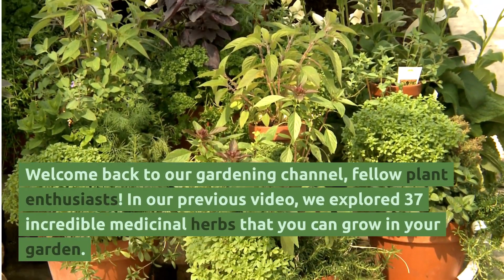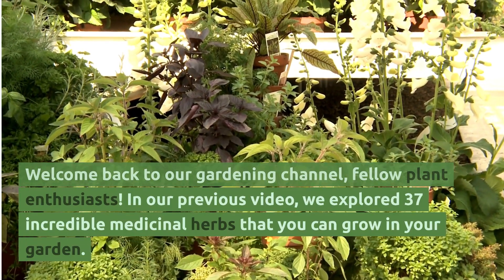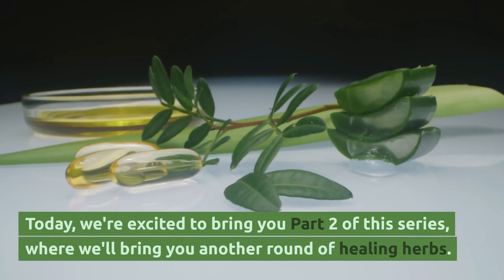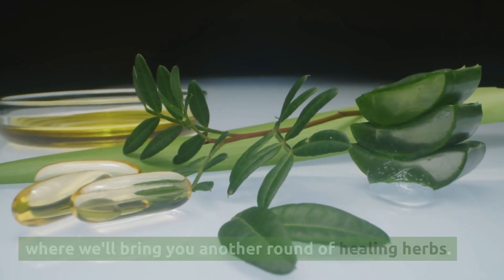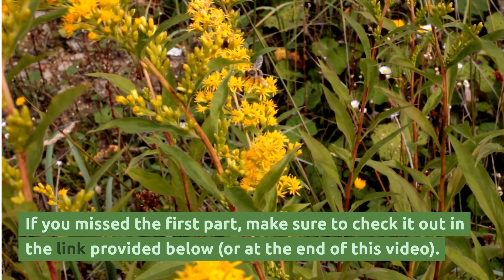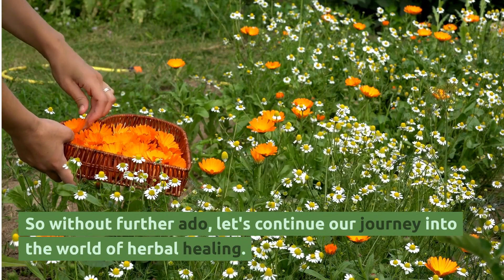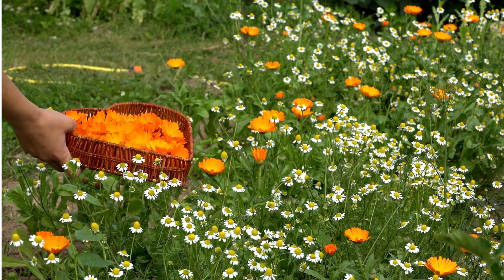Welcome back to our gardening channel, fellow plant enthusiasts. In our previous video we explored 37 incredible medicinal herbs that you can grow in your garden. Today we're excited to bring you part two of this series, where we'll bring you another round of healing herbs. If you missed the first part, make sure to check it out in the link provided below or at the end of this video.